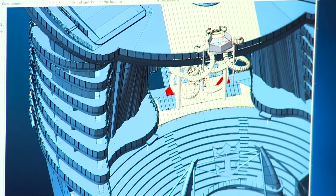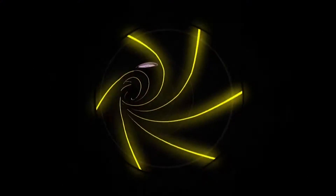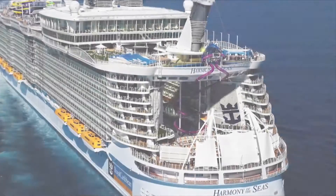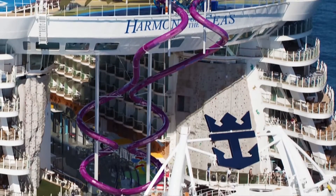We've been working from the very beginning together with this great team of architects and designers of Royal Caribbean to create this ultimate thrill ride. The Ultimate Abyss is going to be the tallest slide at sea, with a 28 meter height and a total length of 72 meters each.